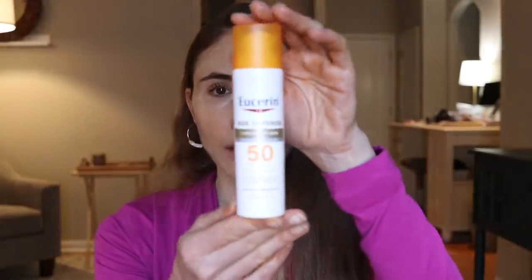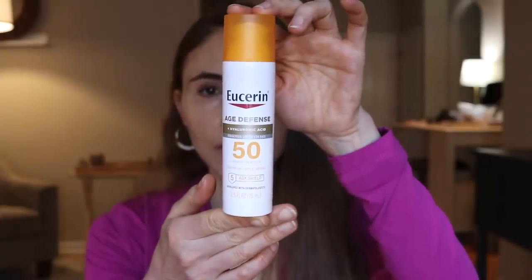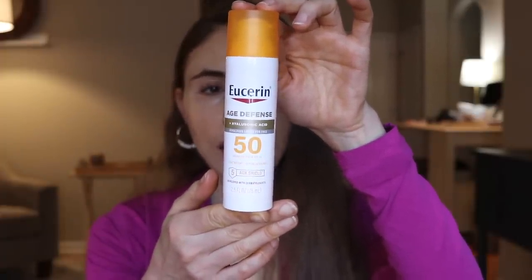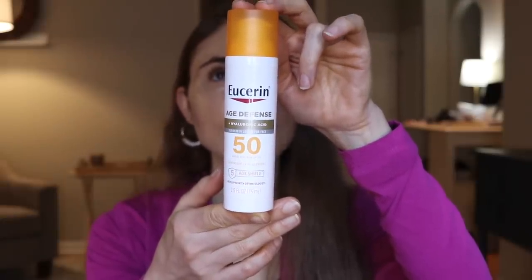Yesterday, I put out a video on sunscreens you need to try, and this month I've been trying out some sunscreens that were definite wins, especially these new sunscreens from Eucerin. This is the Age Defense one I personally have been really enjoying. SPF 50, this is a chemical sunscreen, there's no cast, and I have been so ecstatic that this does not run into my eyes and cause blurry vision. I have not had that with an American chemical sunscreen in a while.